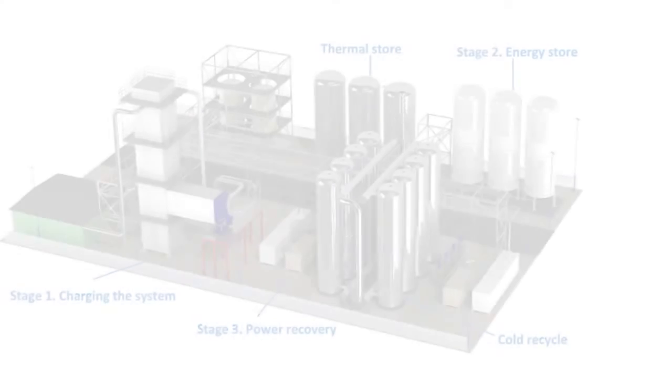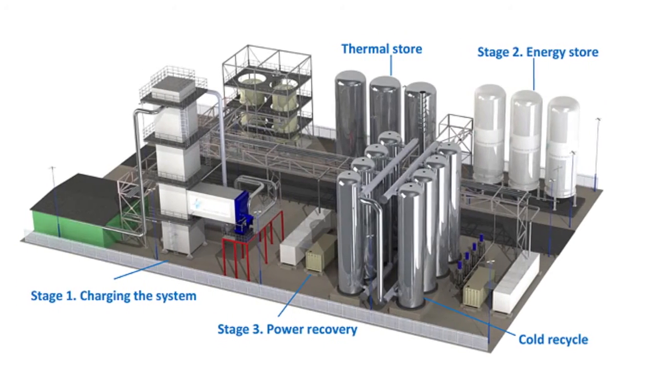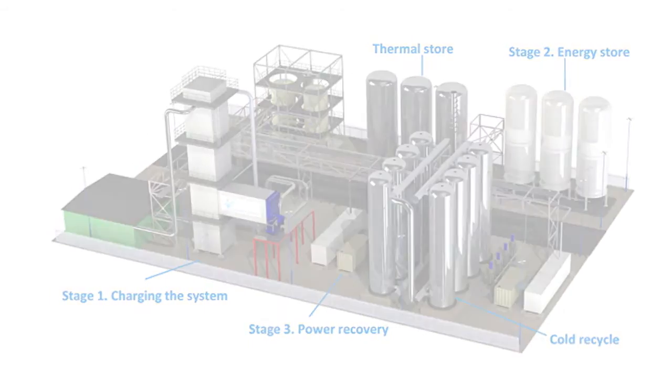To be here today and see the fruits of the labour for 10 years, and actually see the world's first grid-scale liquid air system about to be turned on and connected to the UK grid, is very, very exciting.